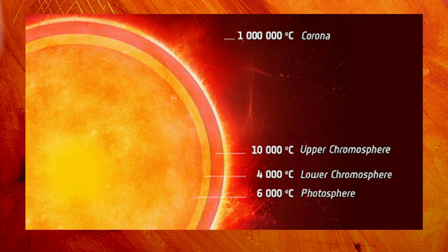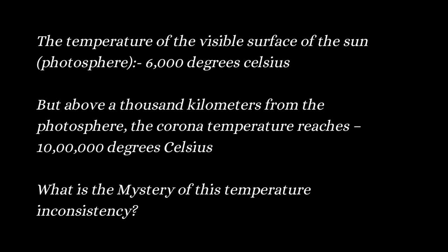Let's start the video with this burning question. The temperature of the visible surface of the sun — that is, the photosphere — is around 6000 degrees Celsius. But above a thousand kilometers from the photosphere, the corona temperature reaches 10 lakh degrees Celsius. What is the mystery of this temperature inconsistency?